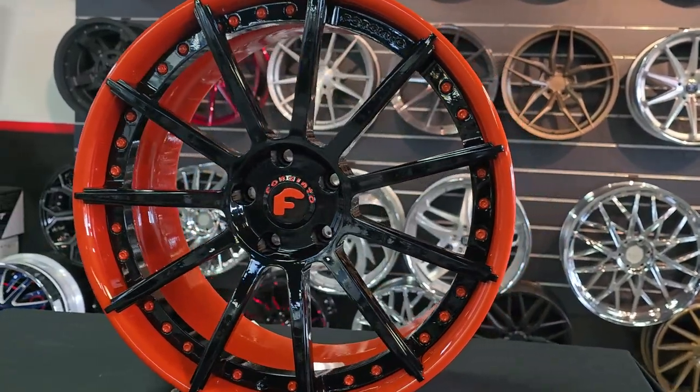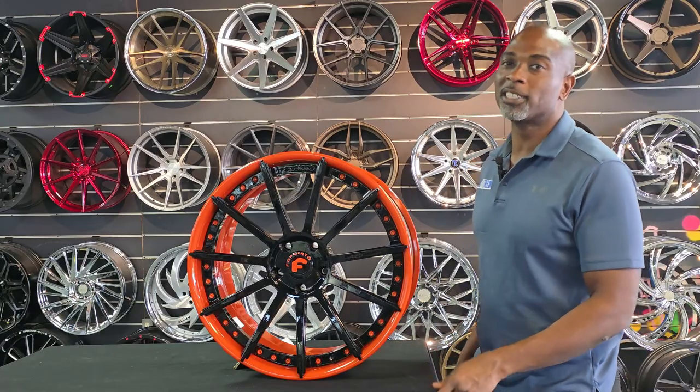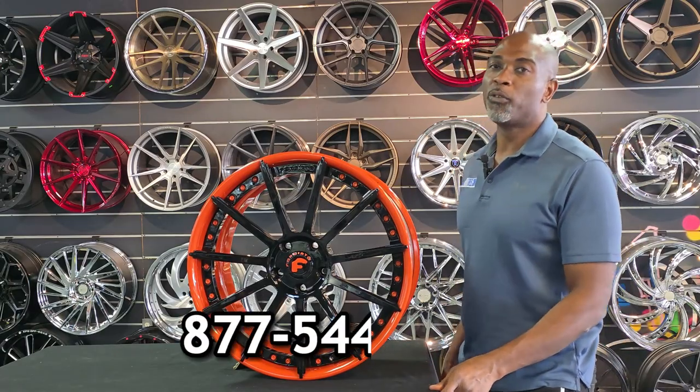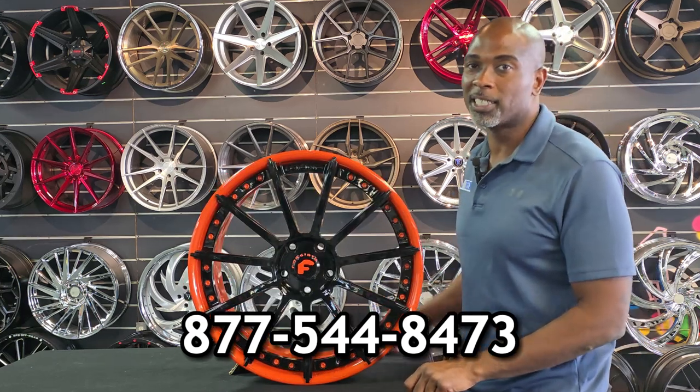If you're watching this on YouTube, be sure to hit the subscribe button. Follow us on Instagram at Dozen Tires, or call us at 877-544-8473. This is your boy KB from Dozen Tires TV signing off.